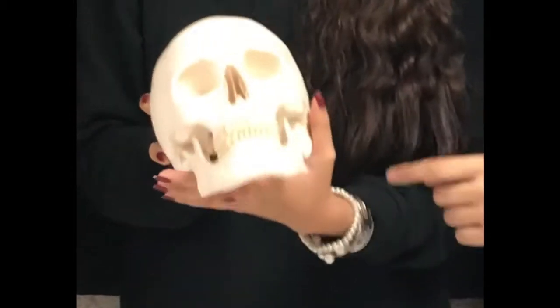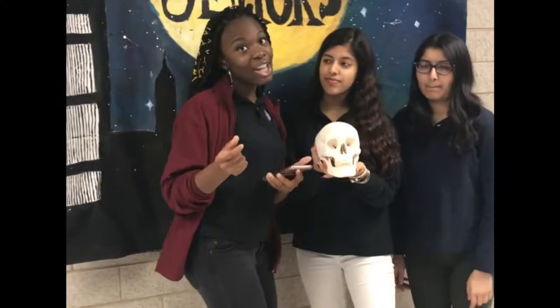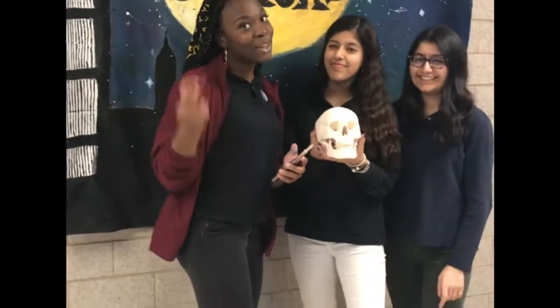And last but not least, it's the Zayimar bone. All you need to know is it makes up your cheekbone. Now that's the end of our song — sorry not sorry for making it too long.